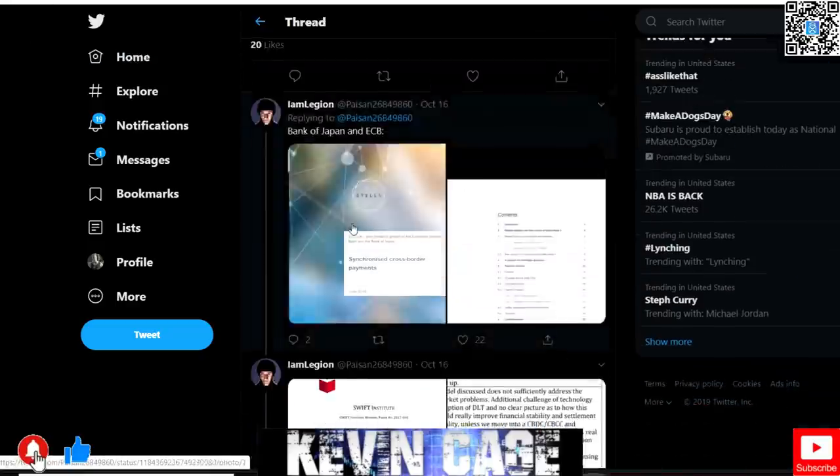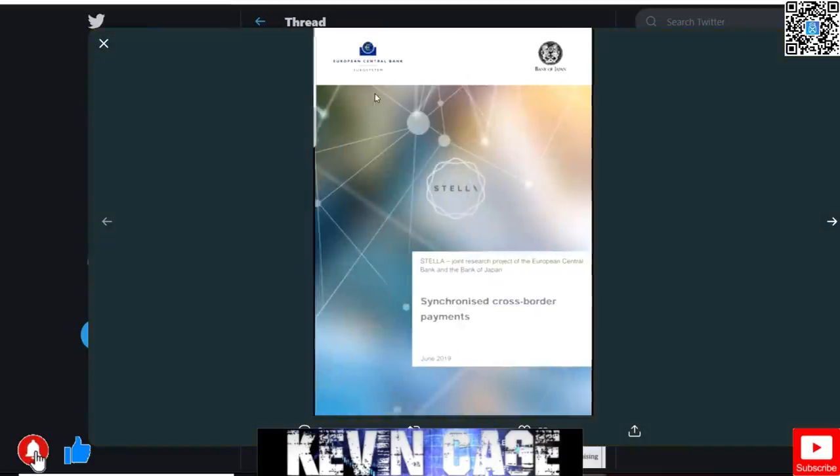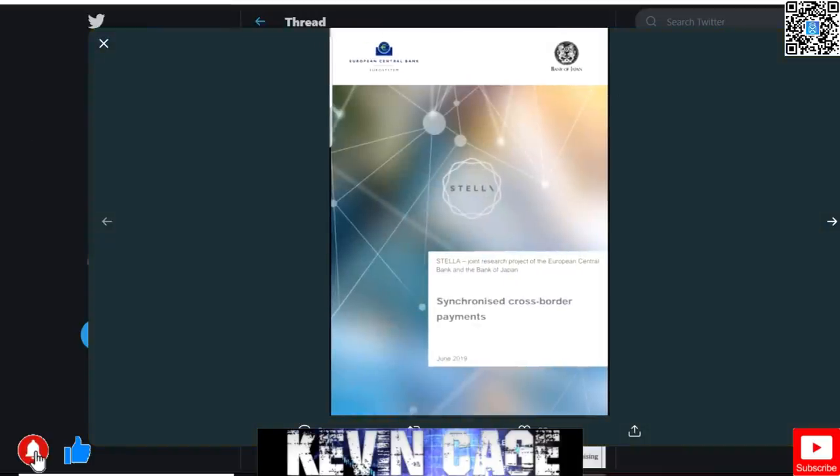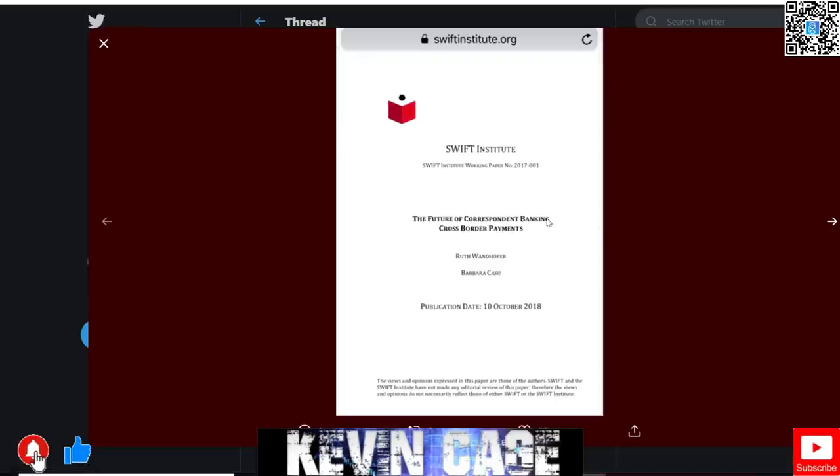Project Stella is a joint research project of the ECB — the European Central Bank. We already know the connections with Christine Lagarde and synchronized cross-border payments. The Bank of Japan is there too, and if you zoom in you can see ILP — Interledger Protocol. Lastly, with SWIFT: the future of correspondent banking and cross-border payments.